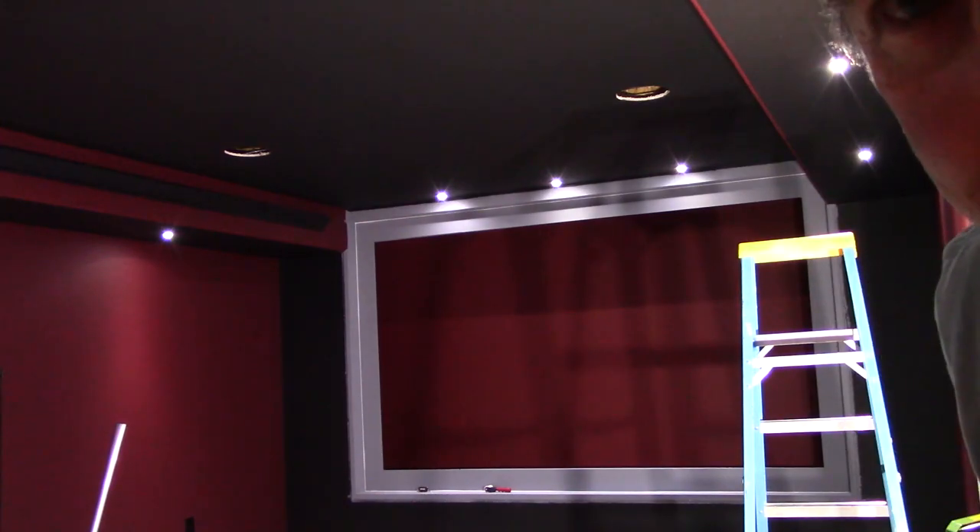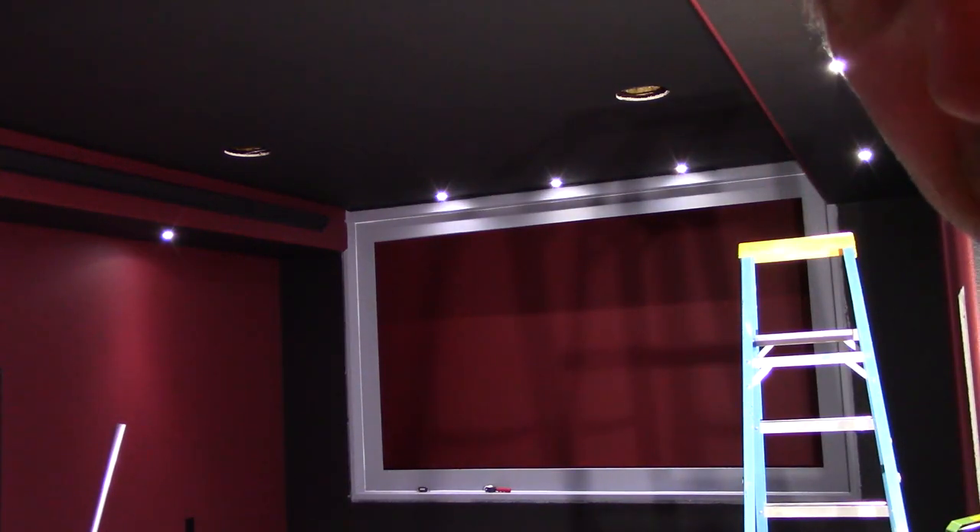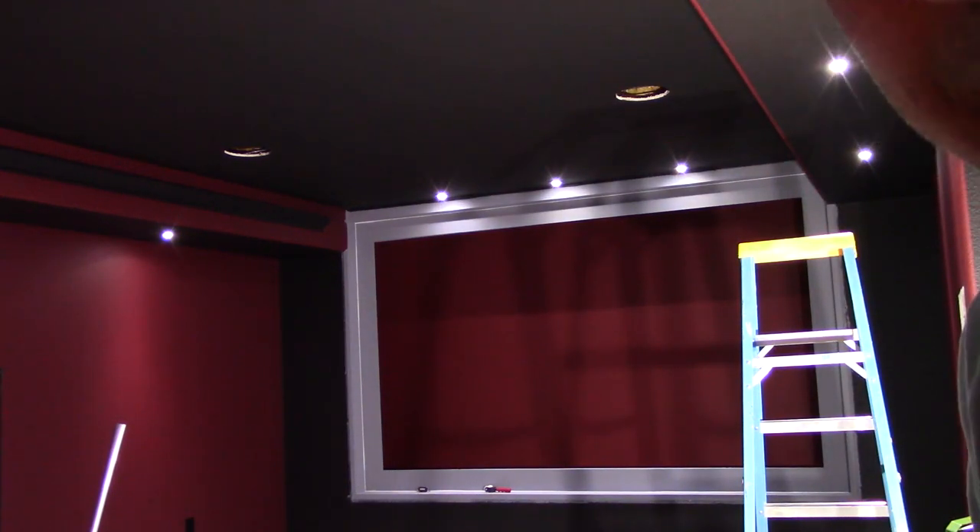Hi YouTube, my name is Dave and I'm building a home theater. This is going to be the first video in a long series where I document from beginning to end how I build a home theater. A lot of it is DIY, but so far you can see I'm getting pretty close to done, and I figure it's time to start editing up some of my videos so you can see through the process.